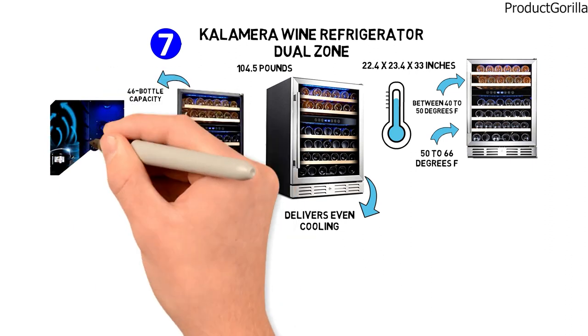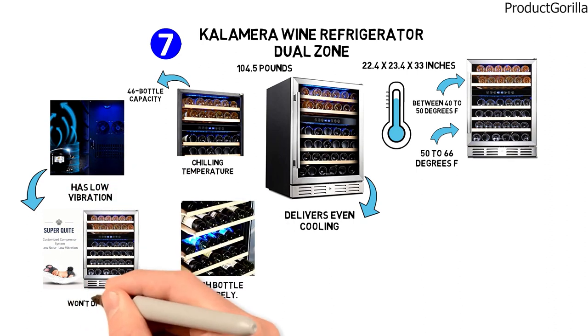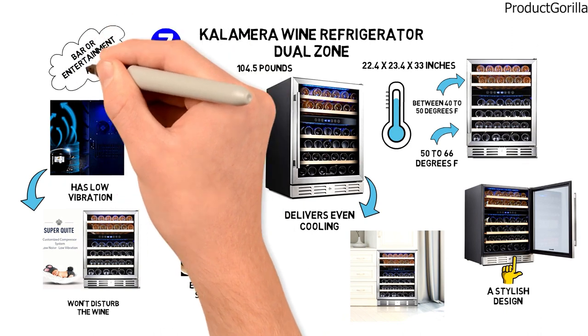The compressor is silent so it won't disturb your family or guests, and it has low vibration so it won't disturb the wine either. In stainless steel and black, this wine refrigerator has a stylish design and is a great addition to any kitchen, home bar, or entertainment area.